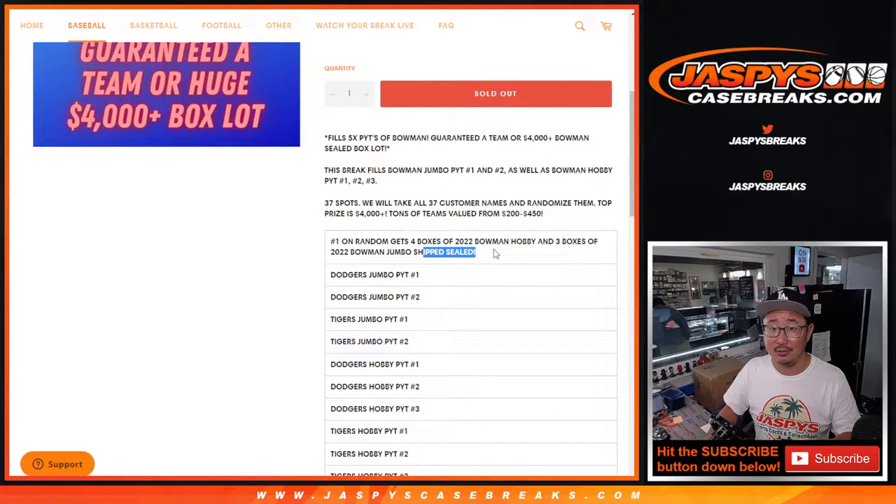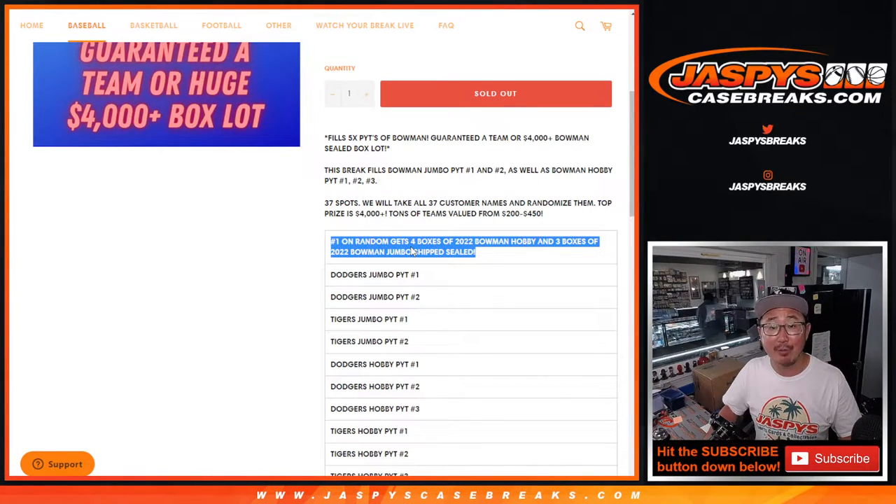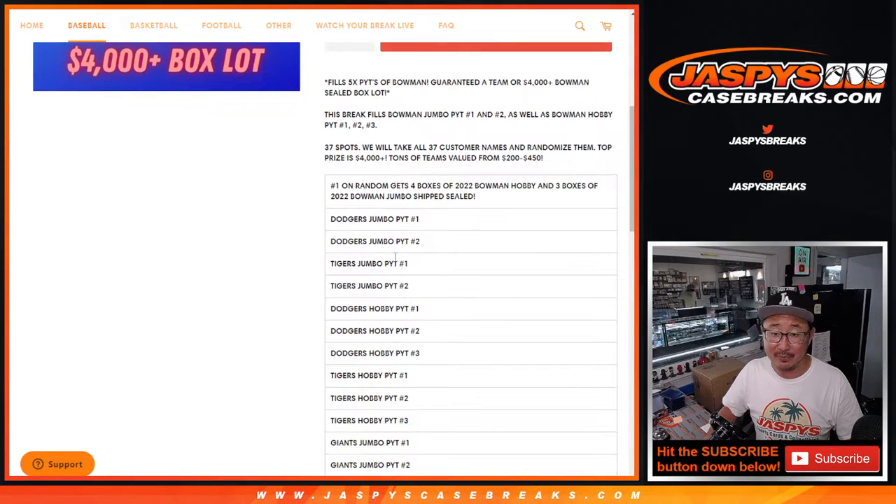We're going to ship it to you sealed, so that's probably going to arrive to you a little bit after some of your hits. But you can do whatever — you can sell it if you want, you can rip it if you want. If you get a super fracture out of there, definitely let us know. Pretty awesome grand prize — could be worth at least $4,000 as of today.